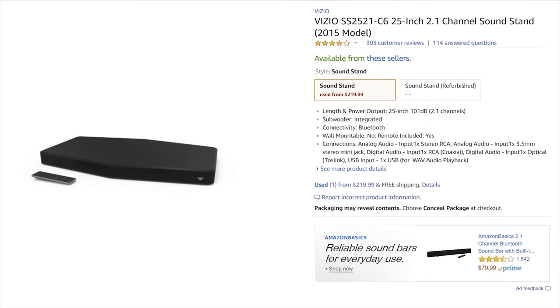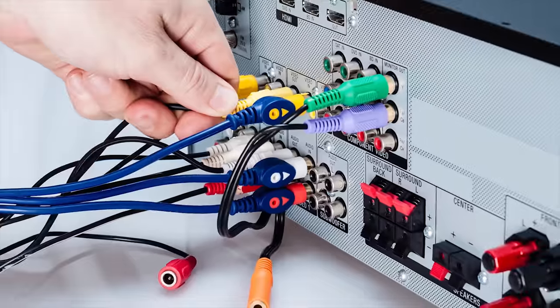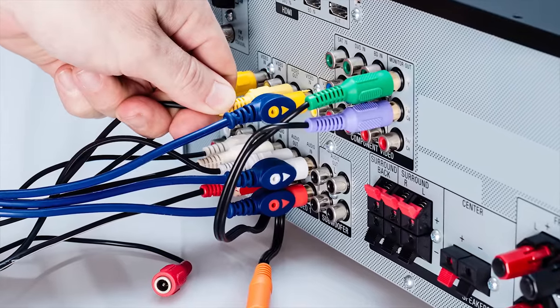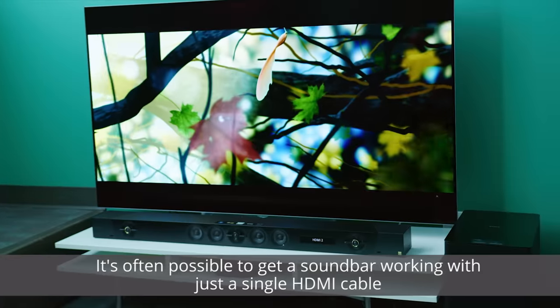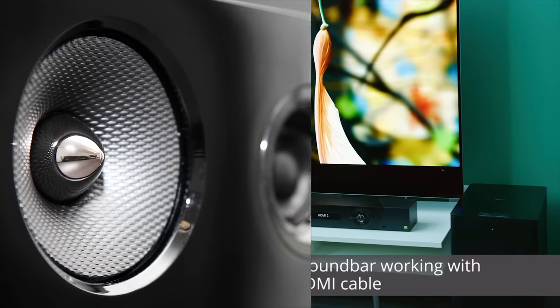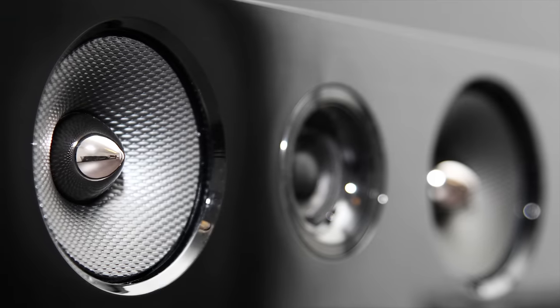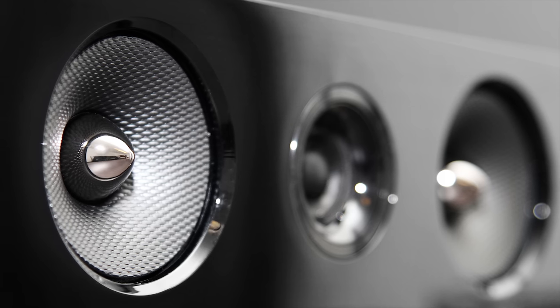So sound bars and sound bases — your TV actually sits atop the latter — have become very popular because, unlike traditional home theater kits, which are often bulky with complicated setup procedures involving a bunch of messy wires, most consumer sound bars are meant to be more or less self-contained units that don't take up a ton of space, but still contain larger speakers that can reproduce sound more faithfully than the tiny ones built into your TV.